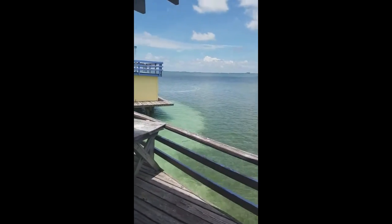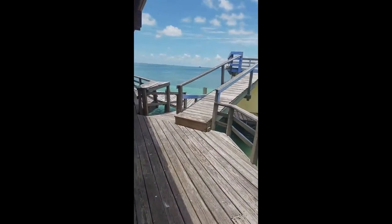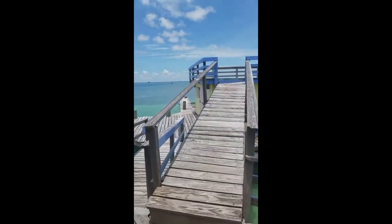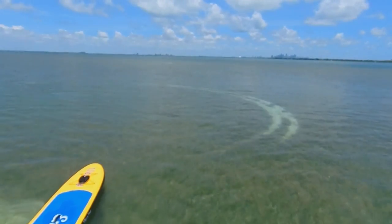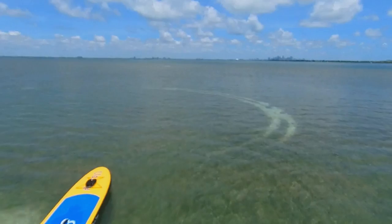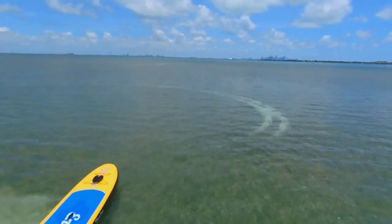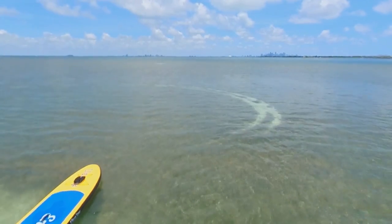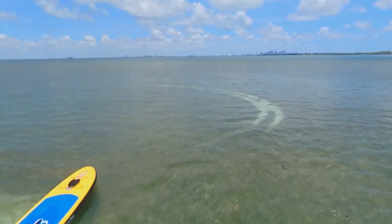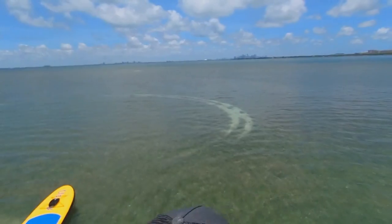Look at what we have here folks — look at that shark! Wow, let's go, we're going back. It was a little one.